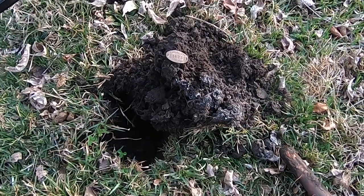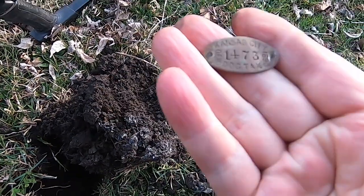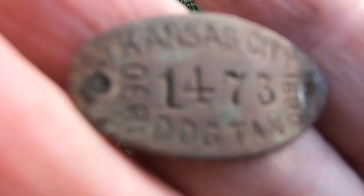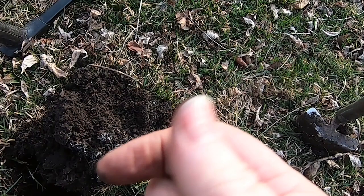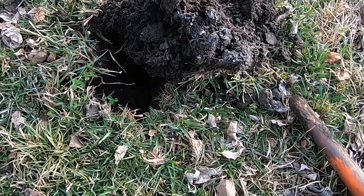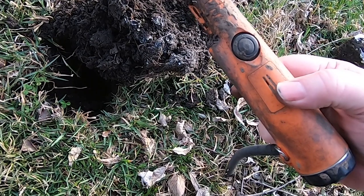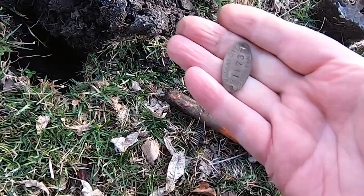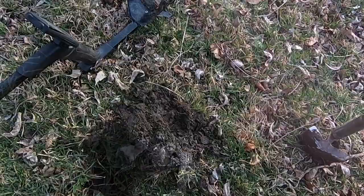Check this out folks — this is the oldest one I've dug yet. 1890 dog tax token. That is badass right there. Pretty cool. It wasn't but probably about five inches down. The old days, it's getting it now. Later y'all.